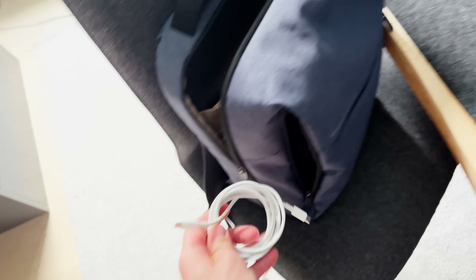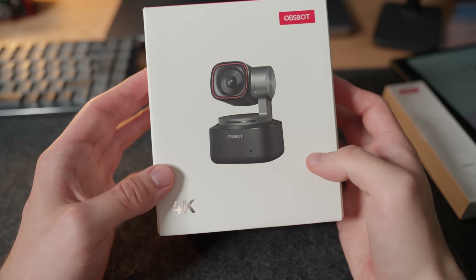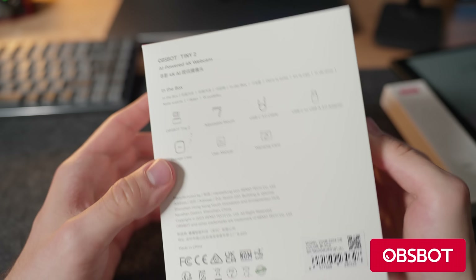Geographically speaking, we're starting off in Norway, then we're going through Sweden all the way to Serbia, and at the end of this vlog we're actually going to end up in Greece. But first, a quick mention of today's sponsor, ObSpot.